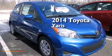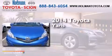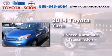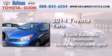This is a brand new 2014 Toyota Yaris. This compact has a four-speed automatic transmission and an inline four-cylinder engine.